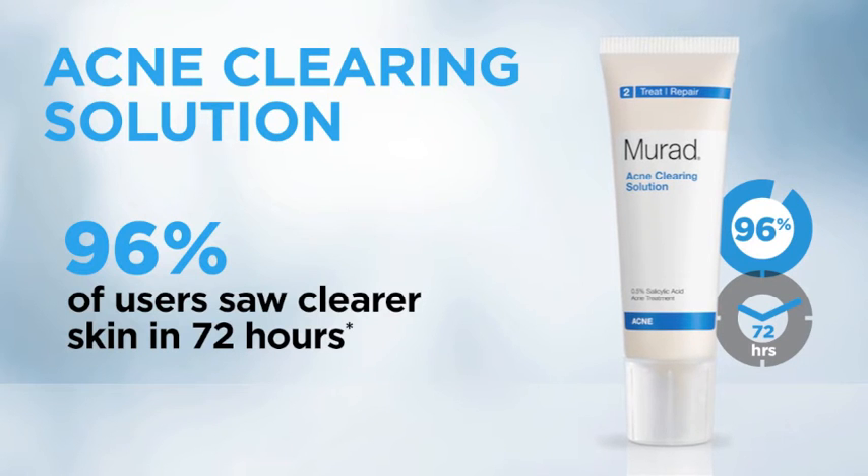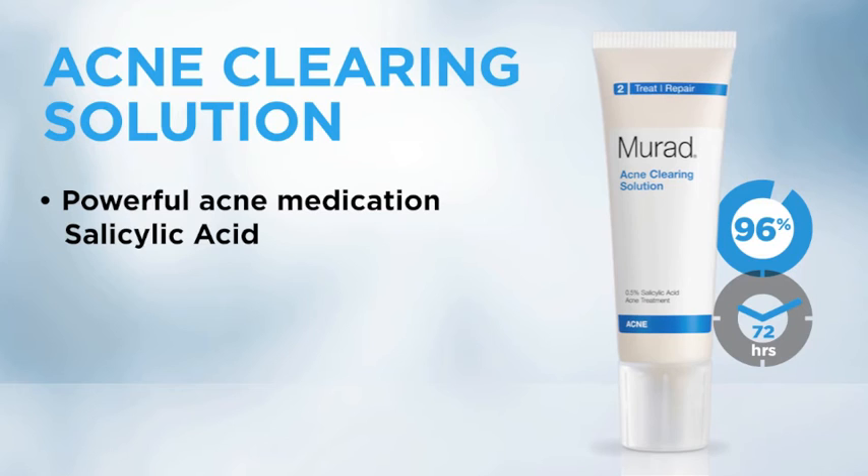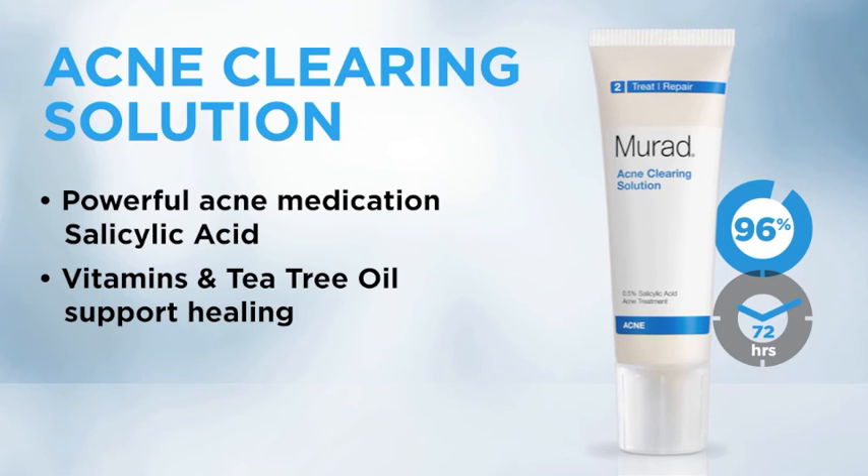Acne Clearing Solution is so effective because it pairs a powerful acne medication, salicylic acid, with vitamins and tea tree oil to support natural healing.